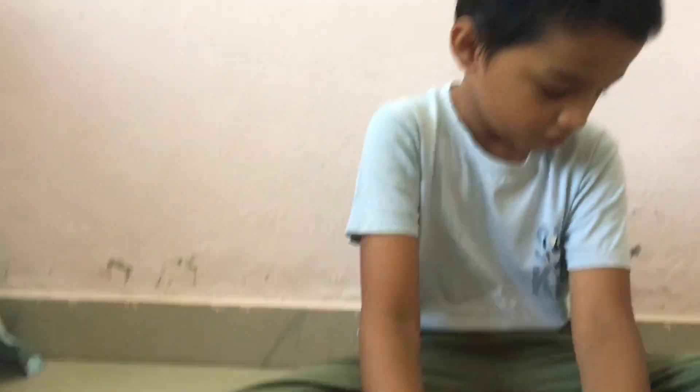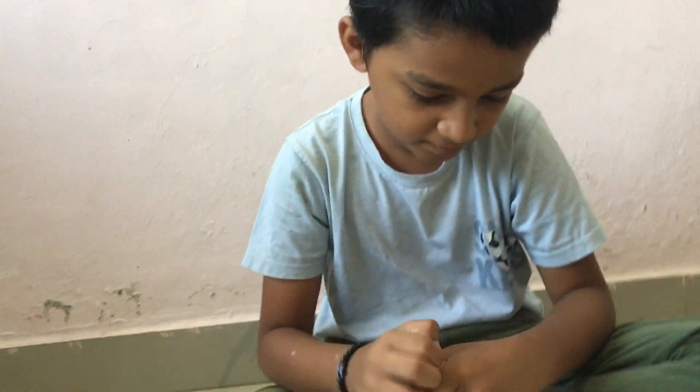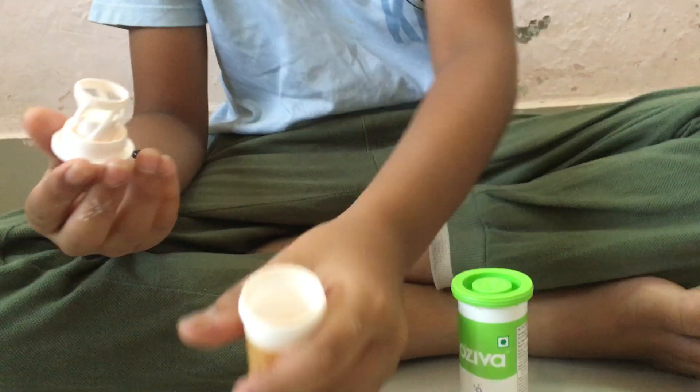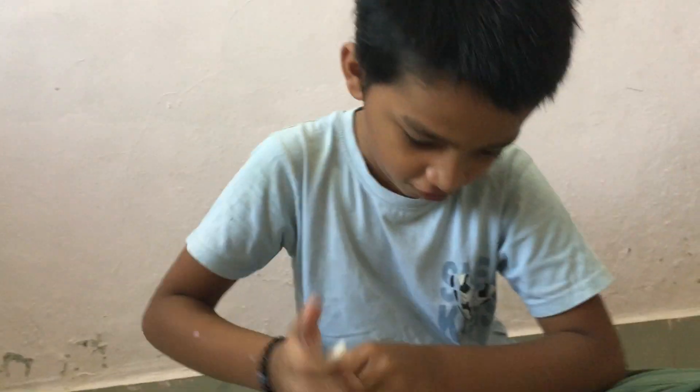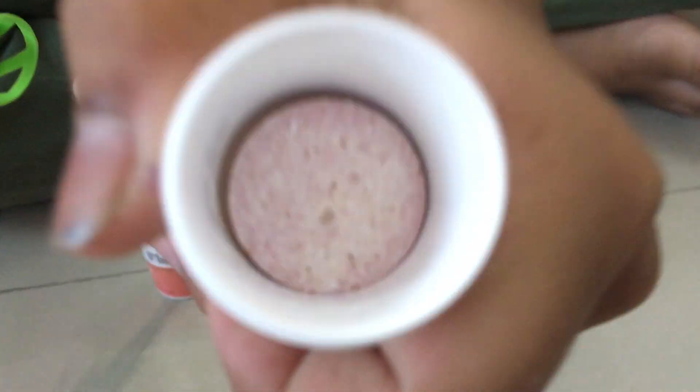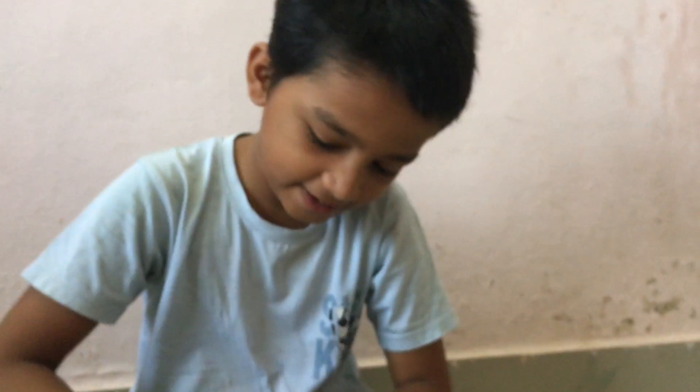The color of Setu is orange, and the color of Oziva is a reddish maroon color. Look. The taste of Setu is very good.